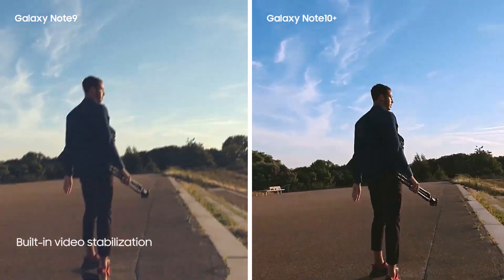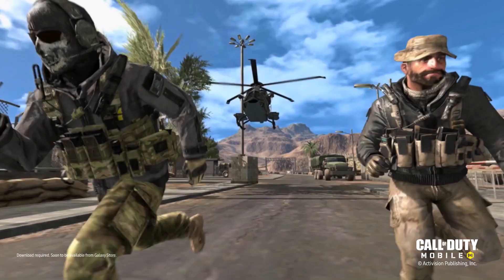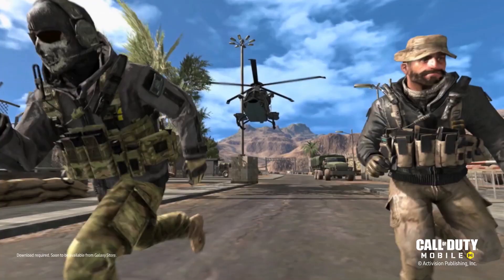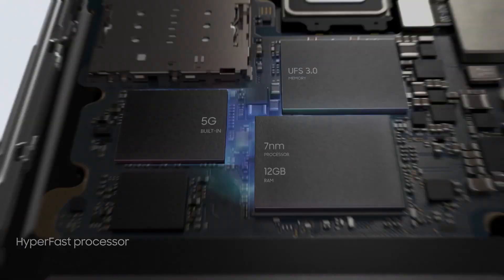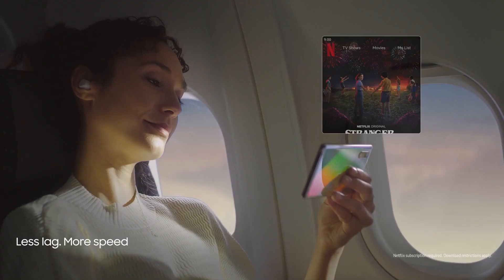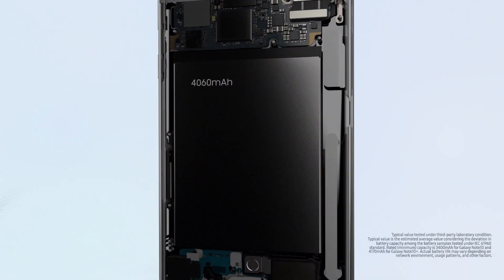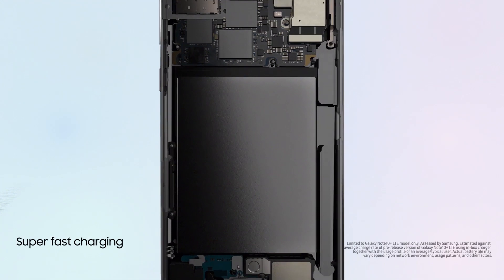Number 4: Faster processor, 12GB of RAM, and 256GB of storage right out of the box. The Galaxy Note 10 Plus has 12GB of RAM and 256GB of UFS 3.0 storage on the base variant. You can also expand available storage by popping in a microSD card up to 1TB in size. The 12GB of RAM ensures plenty of memory no matter what you're doing, keeping things running smoothly at all times. The Note 10 Plus also comes with a newer generation Exynos or Snapdragon chipset depending on your market, delivering better performance, power efficiency, and battery life.